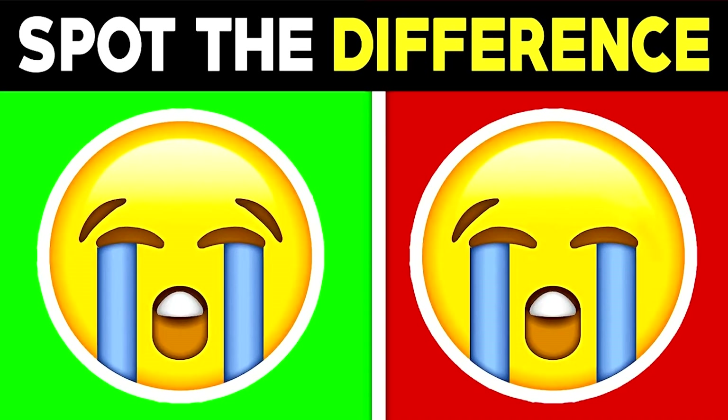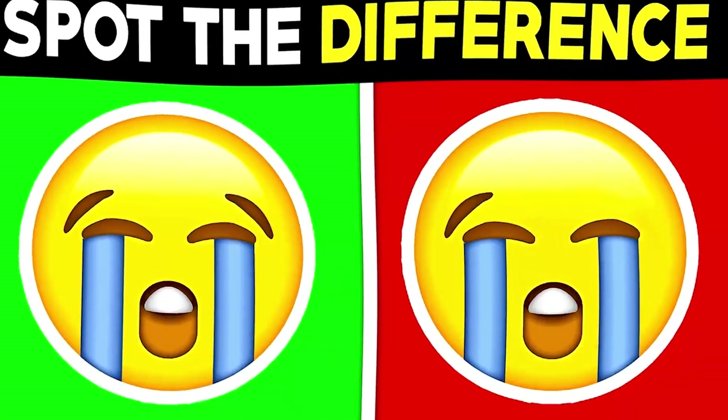Next, we've got these emojis here. Can you spot the difference between them? All right, so the difference between these two photos is that the right eyebrow is missing from the emoji. If you spotted this difference, you must have really good eyesight.